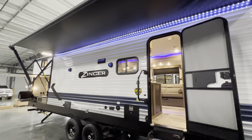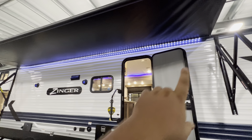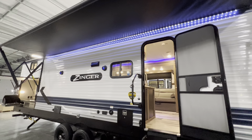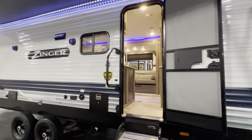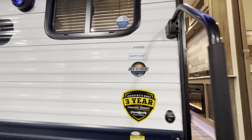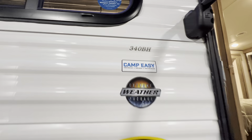If you guys are in the market for an RV, you can find my text line and my email down in the description. Also, if you want to see any specifications — things like awning size, weight, all that good stuff — that will be found down there too. But I hope you guys enjoy this video. Make sure to hit that like and subscribe button if you do. But again, it's the 2022 Zinger 340BH.